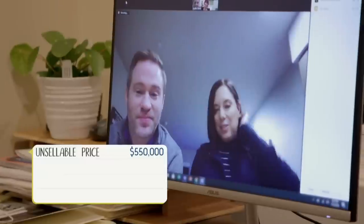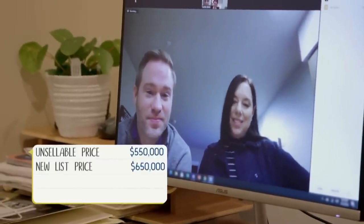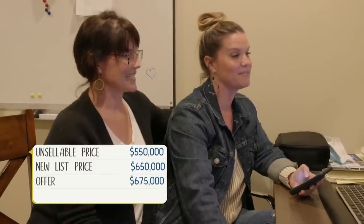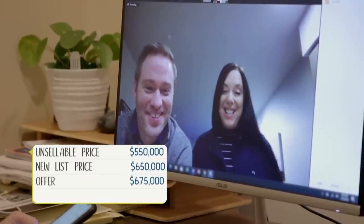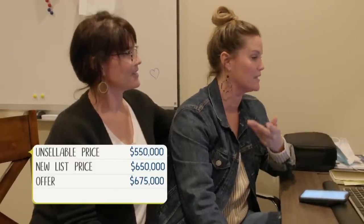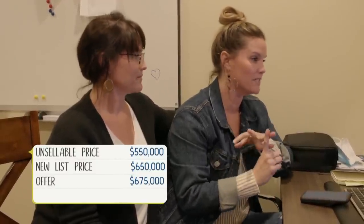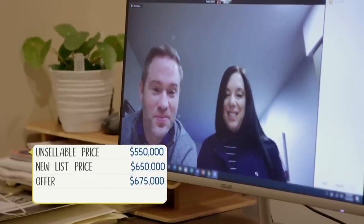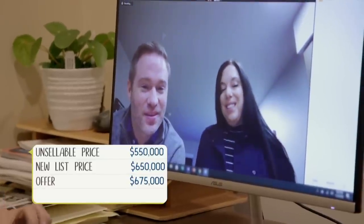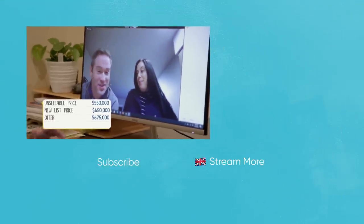We had great showings yesterday and today and just tons of interest. One person in particular wrote us an offer at $675K — waived inspection, waived financing, and 30-day closing. Our goal was to wait two more days and then review, but given those terms, what are you thinking? We accept.